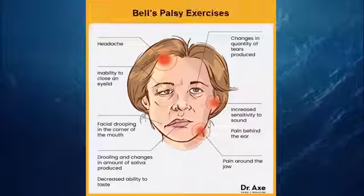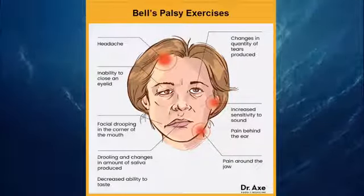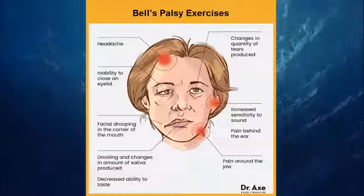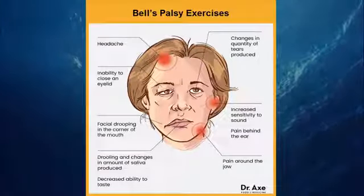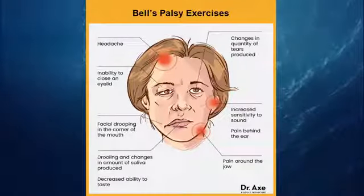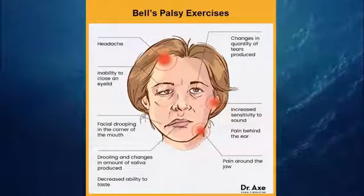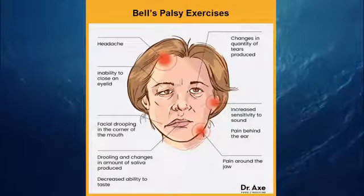10. Bell's Palsy Exercises. A physical therapist can provide you with personalized facial exercises that can improve brain-to-nerve functioning. Simple exercises include wrinkling your nose, smiling wide, frowning, opening your mouth wide, raising your eyebrows, and winking and blinking your eyes. These can help promote healing. Do your exercises a couple of times a day for best results.